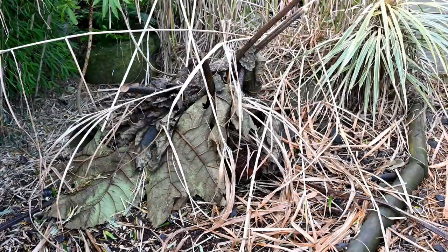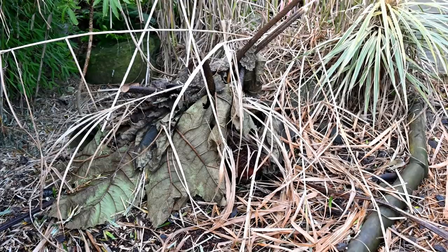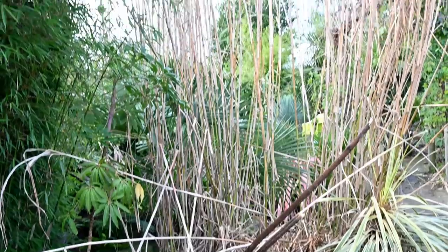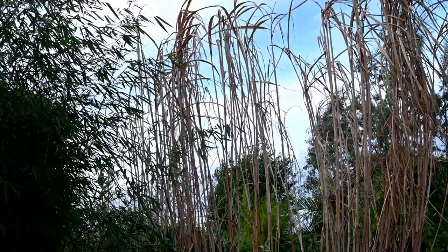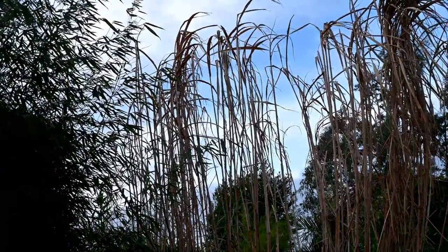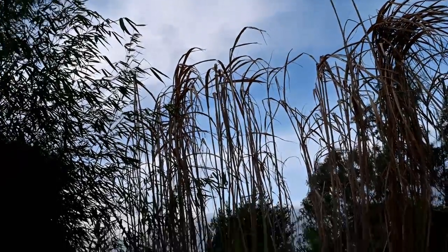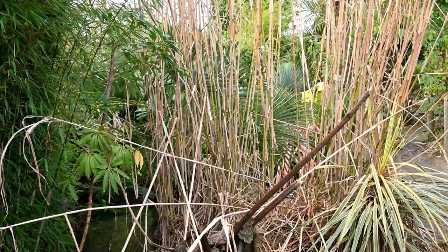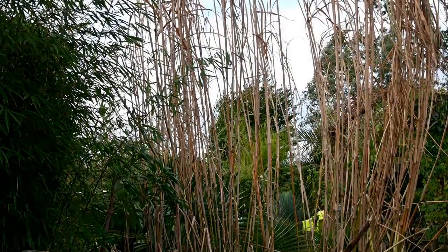In the centre of the shot we've got the big Gunnera manicata, which has just been protected by its own leaves huddled over the top of the crown. And if we look up, we've got the huge Miscanthus giganteus grasses still standing nice and tall with some old flowers at the top. These will be cut down in spring right to the ground and all the dead foliage taken away, but for now they give a bit of winter structure to the garden.